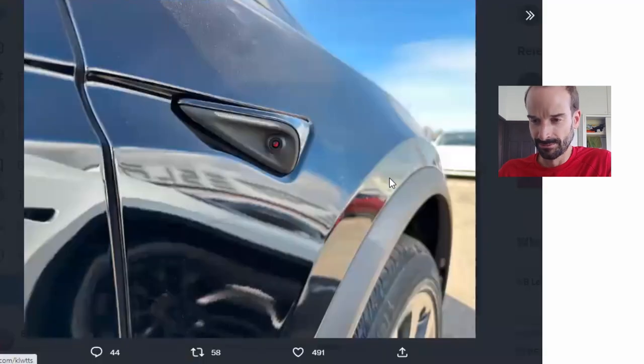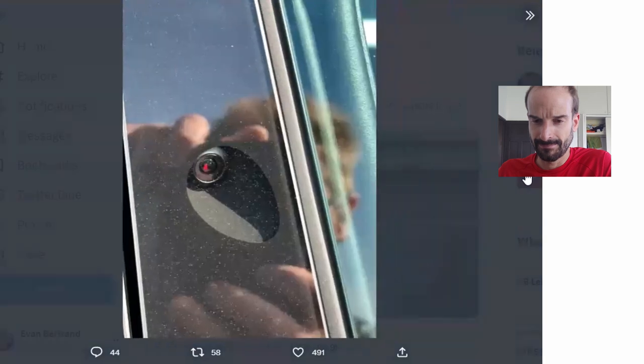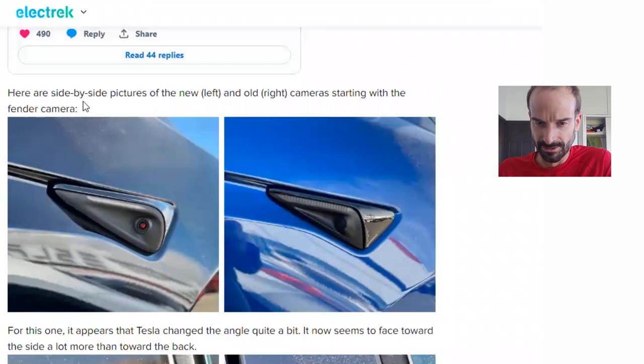So there's the side view fender camera. It's got this red tinge — I don't know if that's part of the camera or just a reflection, but it's only showing on these new cameras. Here are side-by-side pictures of the new on the left with the red and old on the right cameras, starting with the fender camera.